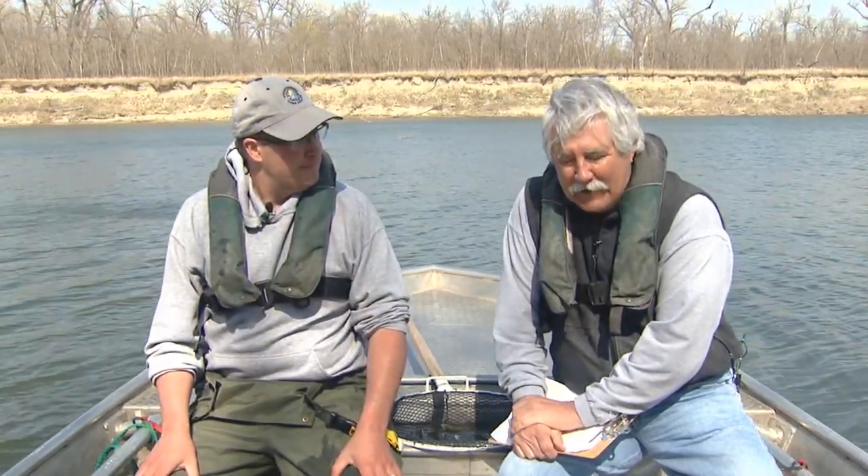Welcome to this week's edition of Outdoors Online, a weekly webcast produced by the North Dakota Game and Fish Department. I'm your host Tom Jensen. My guest this week is Paul Bailey, a fisheries division supervisor for Game and Fish. We're going to talk about the proper way to release fish back into the system so that they have a better chance of survival.